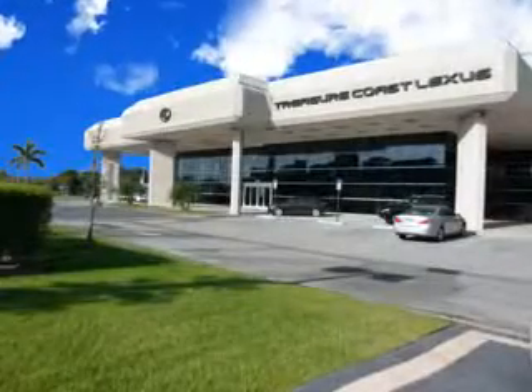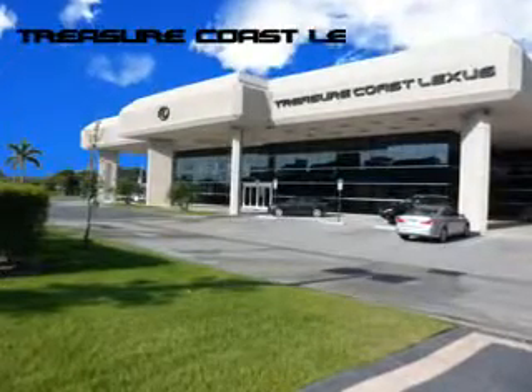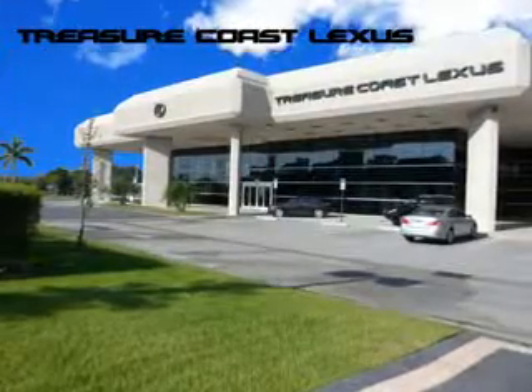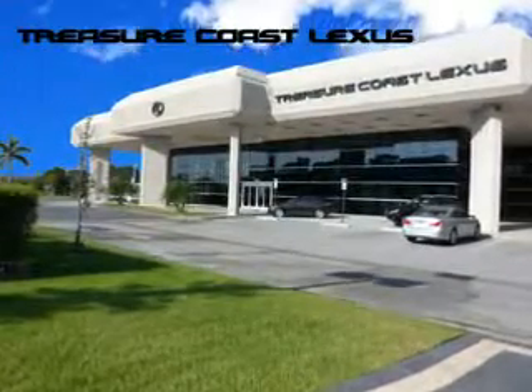Treasure Seekers, the jewel on the Treasure Coast, invites you to experience the difference at Treasure Coast Lexus — our new, certified, pre-owned, and off-brand selection of SUVs. Stop in today and test drive your choice.